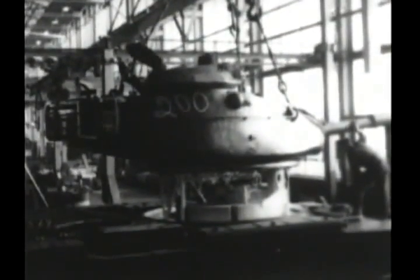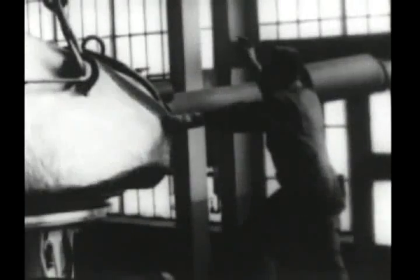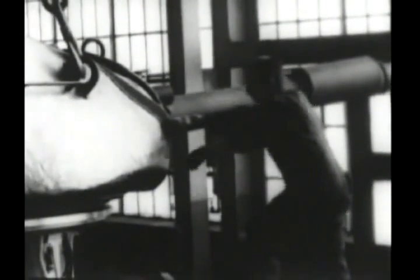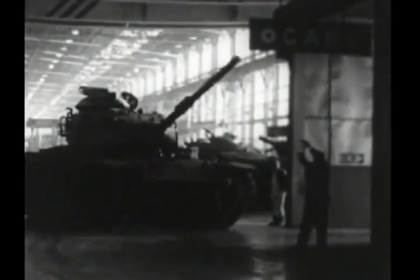Now it is time to join the turret and the hull — what tank builders call the marriage. Forty-eight bolts under 90 pounds of compression assure that this marriage will last.